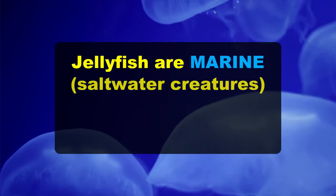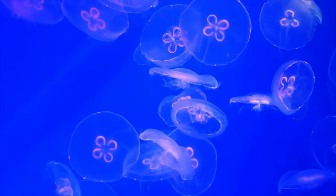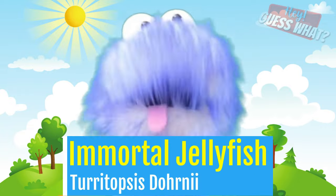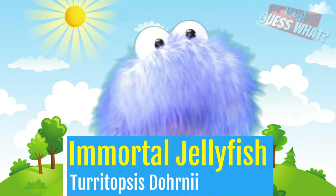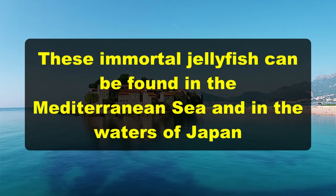Jellyfish are marine or saltwater creatures, but some jellyfish can be found in freshwater too. Most jellyfish species live for less than one year, but some only live for a couple of days. But some jellyfish can live forever. There's a species called the immortal jellyfish, or Turritopsis dohnii, which can be found in the Mediterranean Sea and in the waters of Japan.